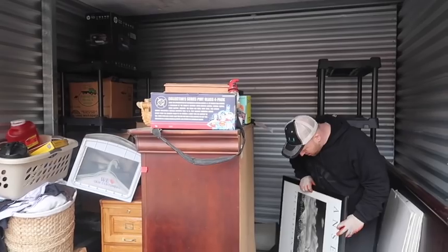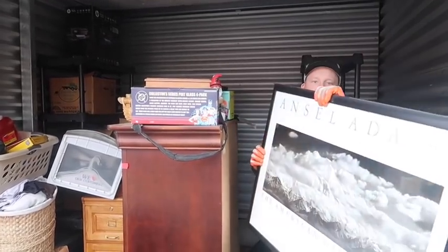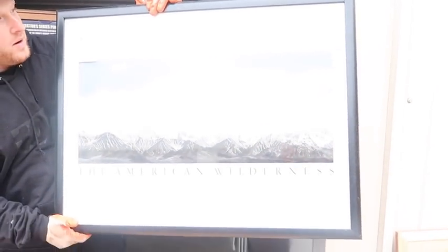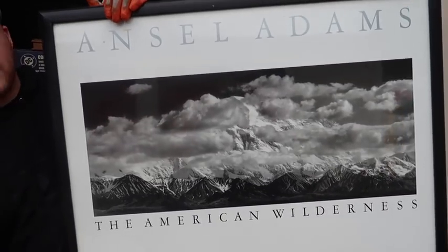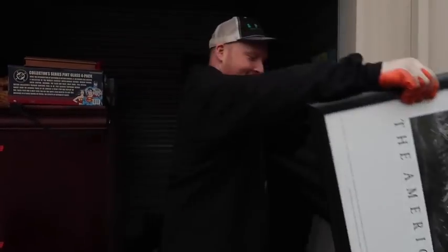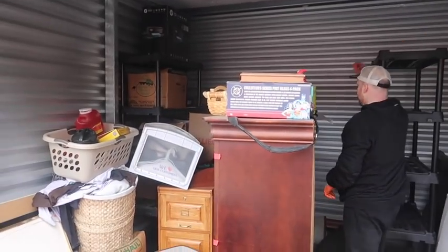Another Ansel Adams! He did a lot of Yosemite work - I used to work for Yosemite National Park. There we go - now they can see it. You're not making them sick, are you? Probably just by talking.